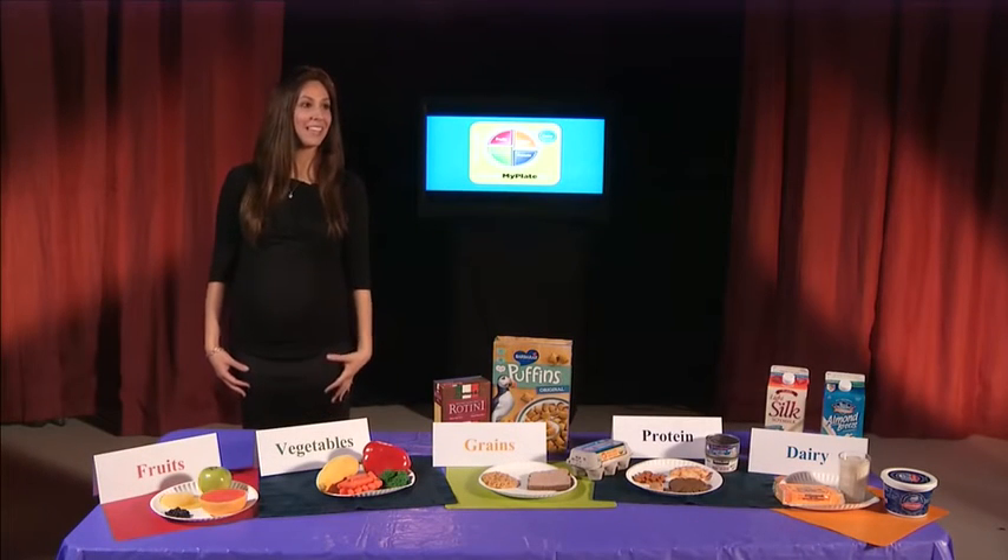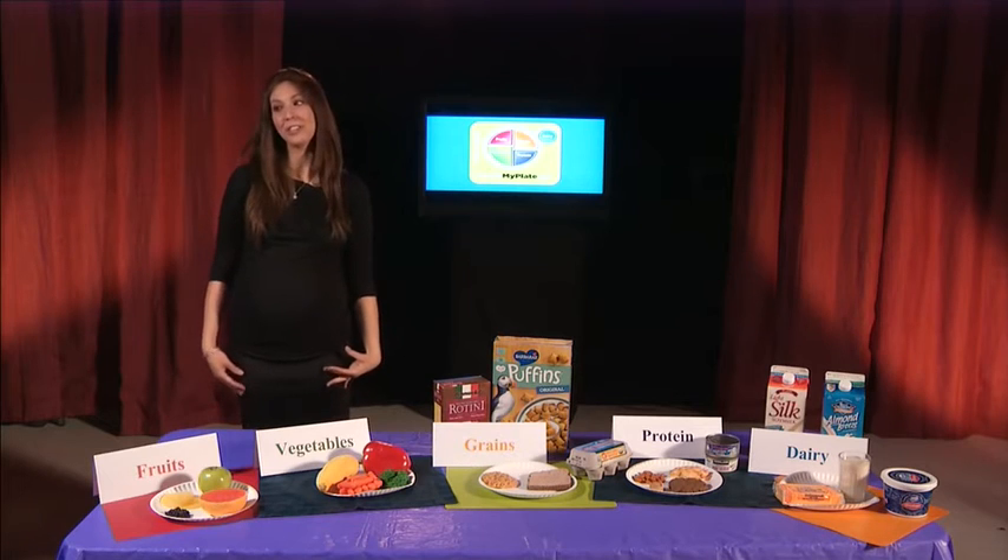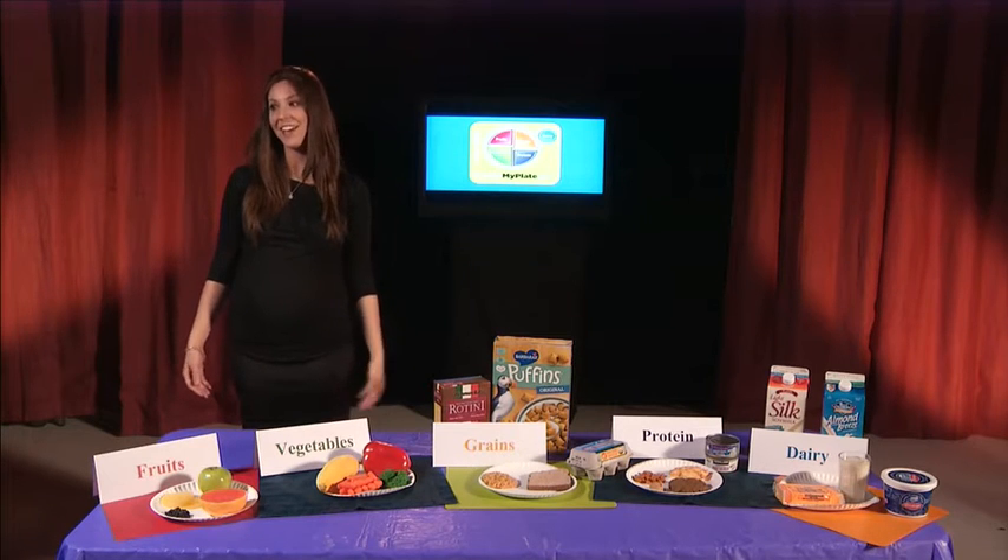Hi, my name is Esty Asher and I'm a registered dietitian nutritionist and health educator for BJC School Outreach and Youth Development. I travel to classrooms and talk to students about making healthy choices, specifically about nutrition and physical activity.